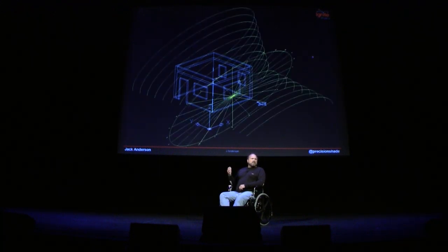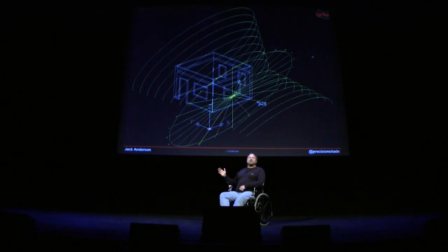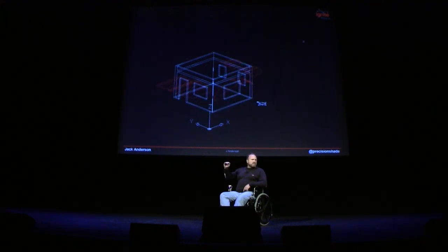We then add solar geometry. The path of the sun throughout the year can be represented by a conic section, which is then angled based upon the latitude of the building in question.